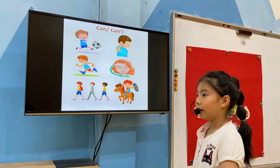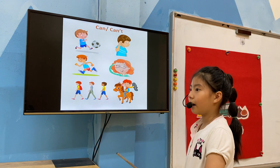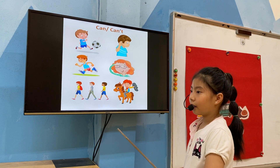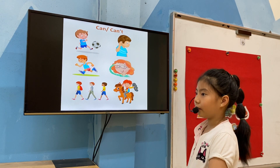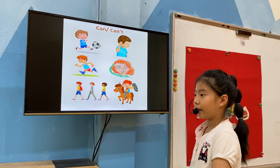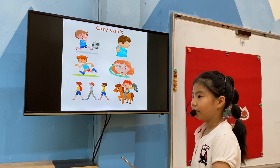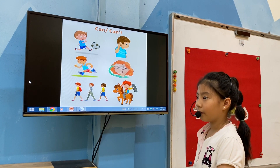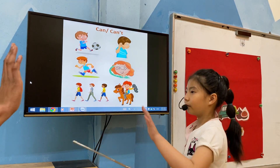Can you kick the ball? No, I can't. Can you hear? Yes, I can. Can you run? Yes, I can. Can you see? Yes, I can. Can you walk? Yes, I can. Can you ride a horse? No, I can't. Alright, very good. High five. Good job.